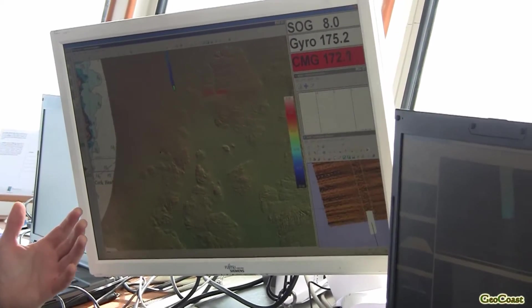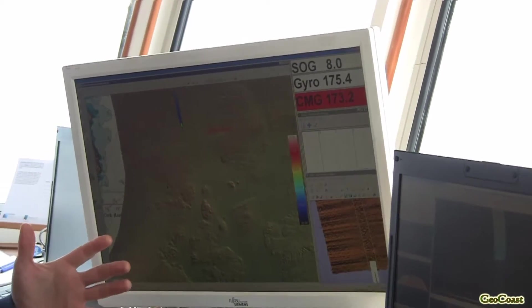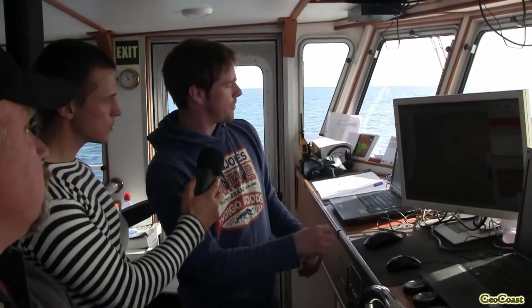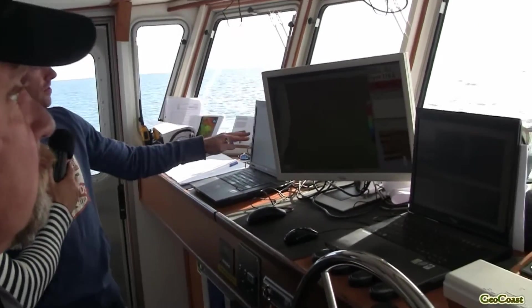Over here on this console we have our key navigation system, which is Quincy software. This is interfaced with nearly all the other survey systems to provide navigation to them, so the positions all the different survey systems read are synchronized. Another key unit is the POS MV. We keep check of everything on this laptop, flicking from one computer to another remotely, maintaining a good quality check on the positioning and multi-beam.